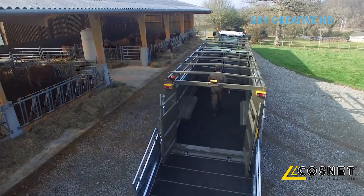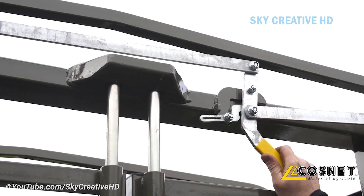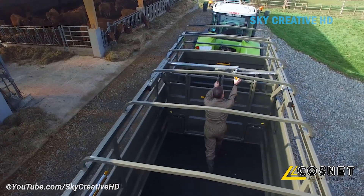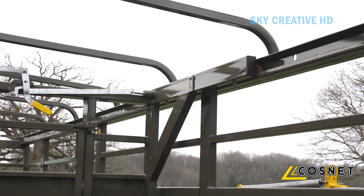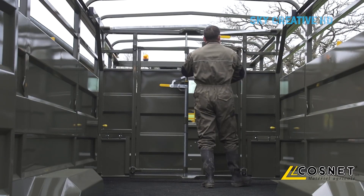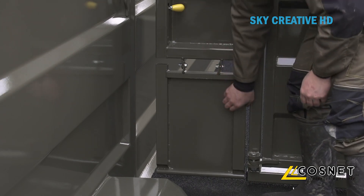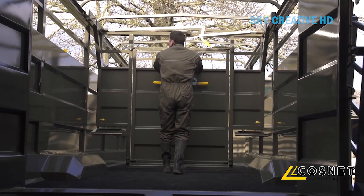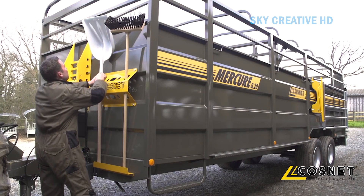The trailer has a spacious interior with ample headroom and ventilation to ensure the comfort of the animals during transport. The flooring is made of non-slip material to prevent animals from slipping and falling. The trailer can be fitted with partitions to separate different groups of animals, and has interior lighting to provide visibility during loading and unloading, even in low-light conditions.